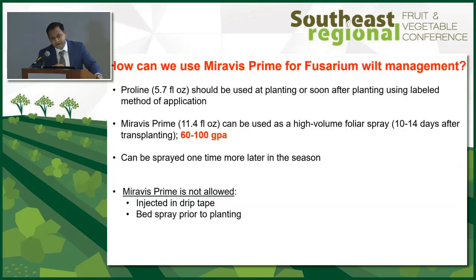Until Miravis gets registered, what are our options? We recommend Proline application at plant at the label rate, then come back with Miravis Prime at 11.4 oz with at least 50 to 60 gallons of water per acre, with a subsequent application a week after. Disclaimer: do not inject Miravis Prime into drip, do not use it in the soil as a bed spray — it's not yet labeled.